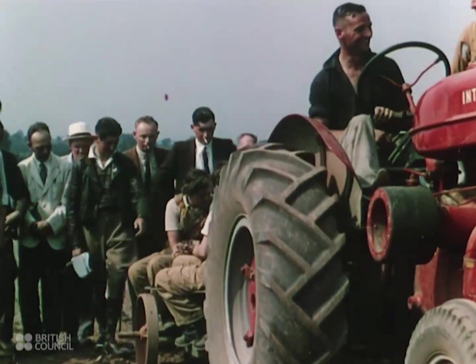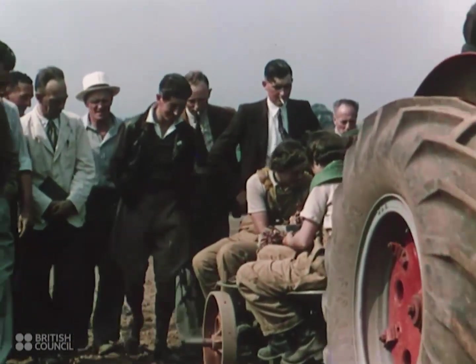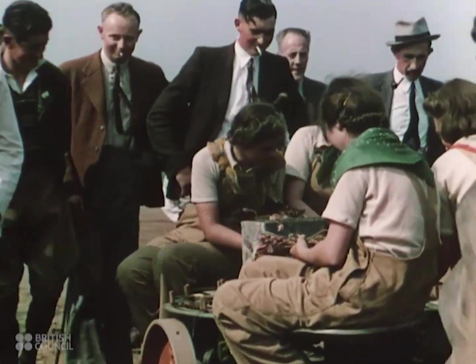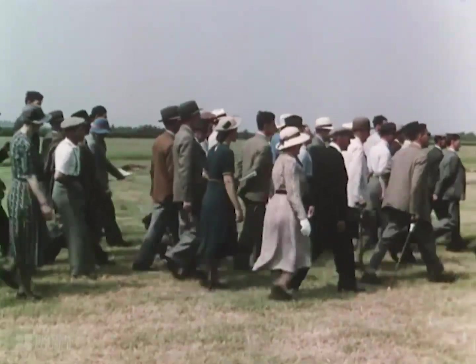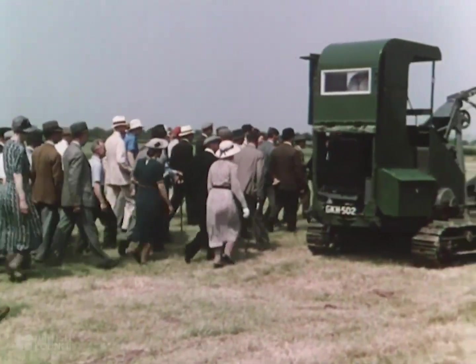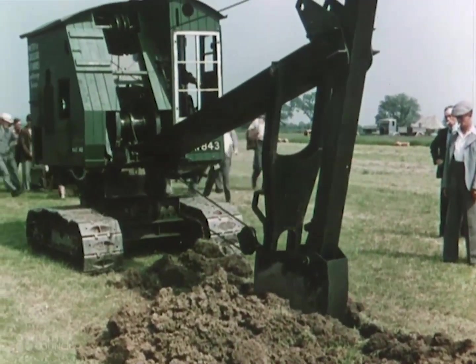To his inborn knowledge of soil and climate, of crops and livestock, he has had to add, during the last thirty years, a knowledge of gears and carburetors, of sprockets and sparking plugs. And just as farmers and their wives used to flock to horse fairs and cattle shows, so today they come in crowds to demonstrations of farm machinery.